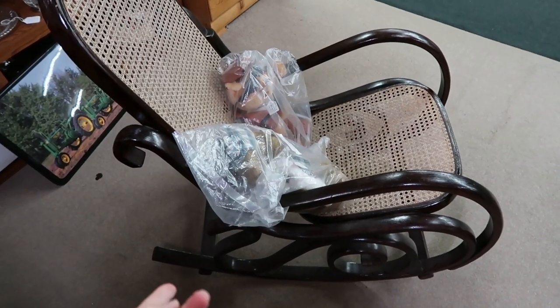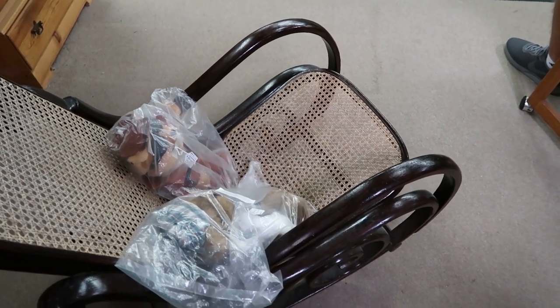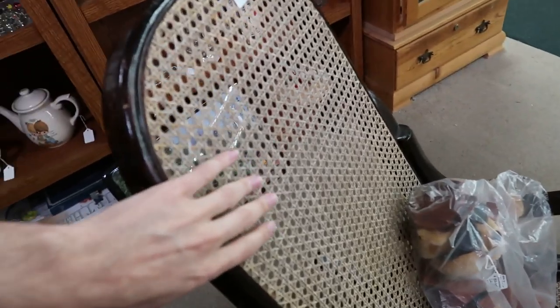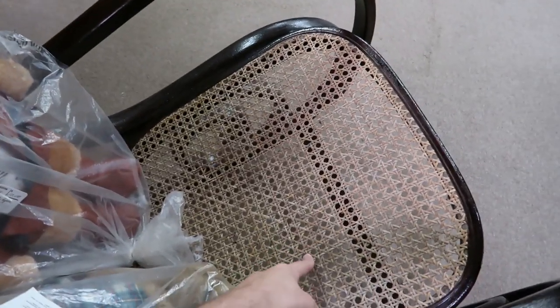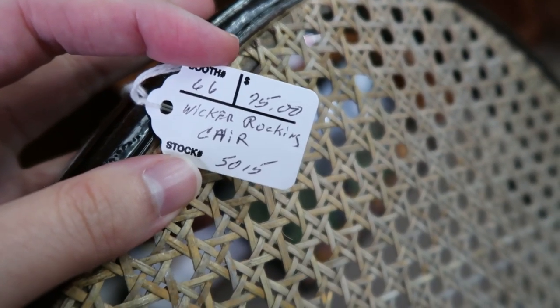This is known as a bentwood rocker. The original maker of these is Michael Thoner from the late 1800s or so. It's actual wood that's been bent and twisted, and then we have this wicker caning on here. Usually when you find these chairs, the bottoms have been busted through and replaced with something else — you can get replacement caning and redo the chairs. They've got $75 on this wicker rocking chair.